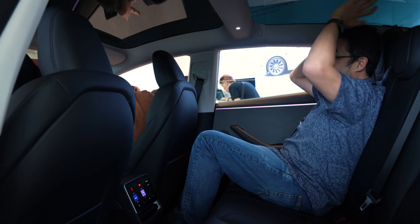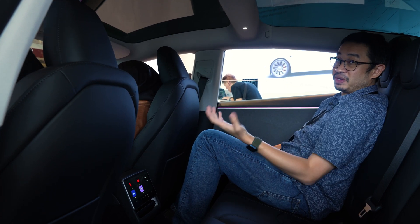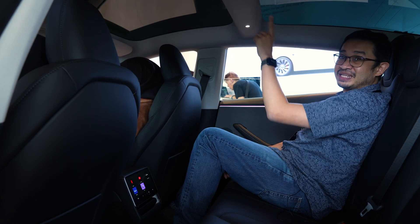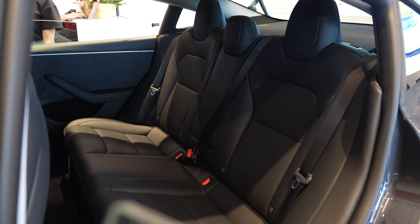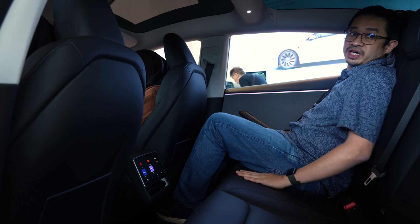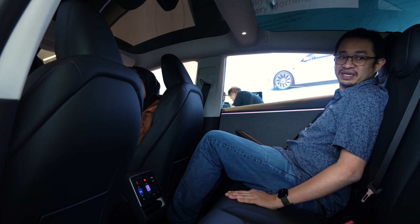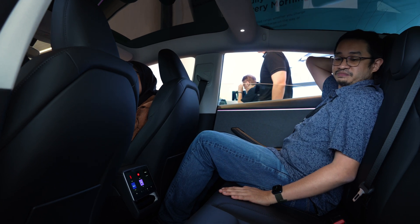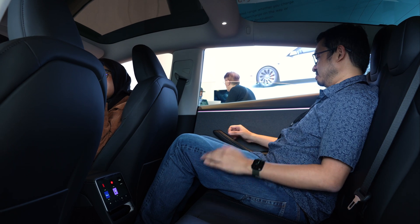Headroom is pretty decent. You also get the expansive glass roof for both front and rear. Similar to what we mentioned about the Model Y, this can get pretty hot — there is some UV coating, but you may want to tint it or get a sun shade for long drives. The rear seats are perforated but don't have ventilation. Tesla says they've adjusted the recline angle so it doesn't feel too upright, though personally I wish there was a bit more recline — it's still slightly upright for my liking, but overall it's okay.